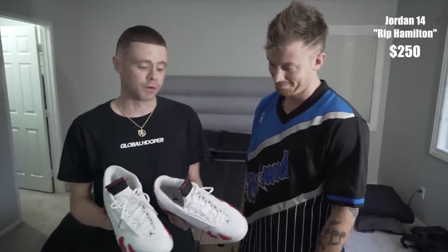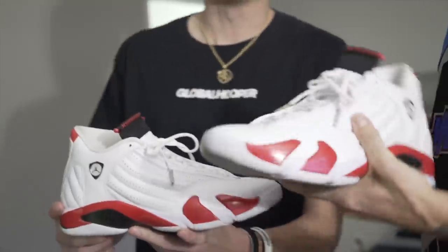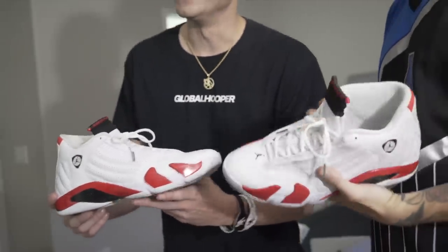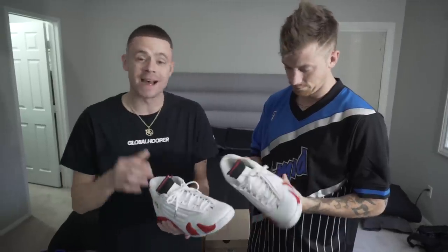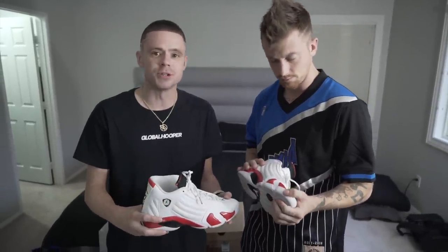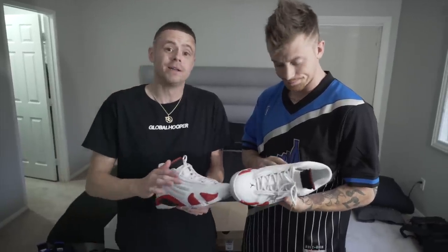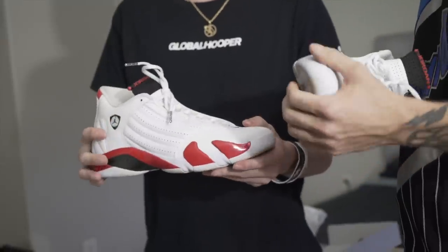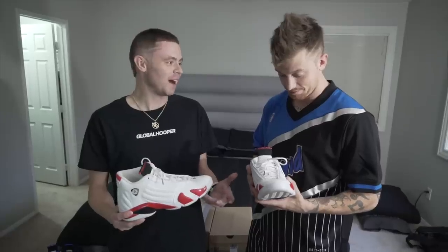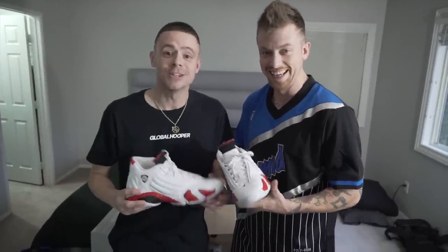You know what's funny? When this shoe originally came out, I wasn't even a big fan, because they are marketed as basketball shoes. Nowadays you don't play in these thick leather type shoes. Today we're all about light plastic hard shoes, but to rock casually on some streetwear stuff, this is ill. To me these are fire. Like if I wear red sweats with these, maybe a Global Hooper hoodie — hint, hint — link in the description.